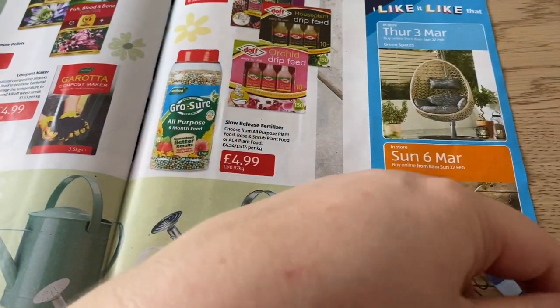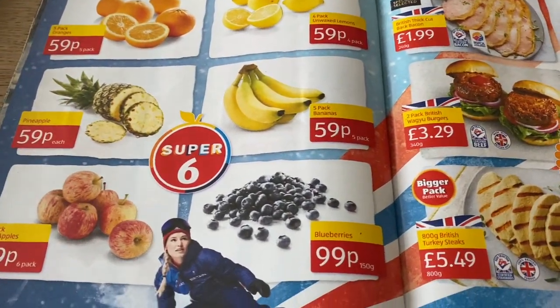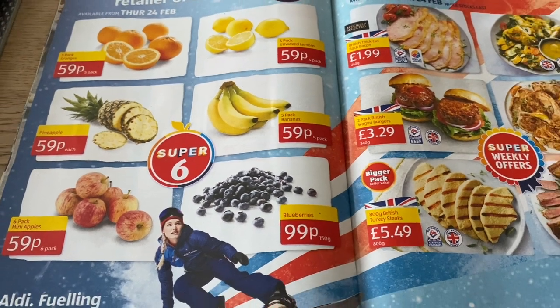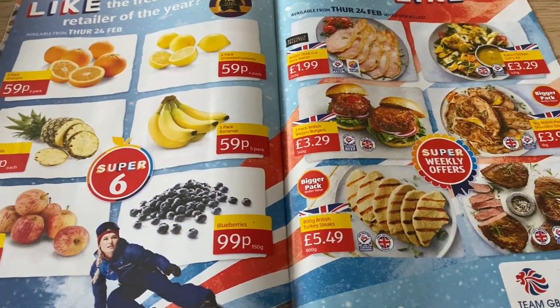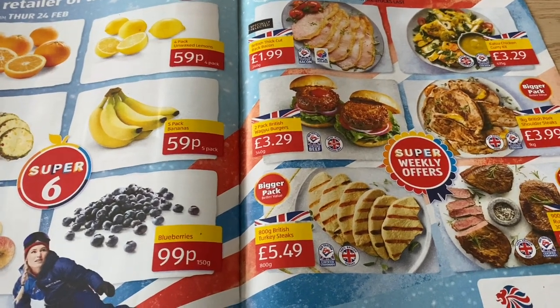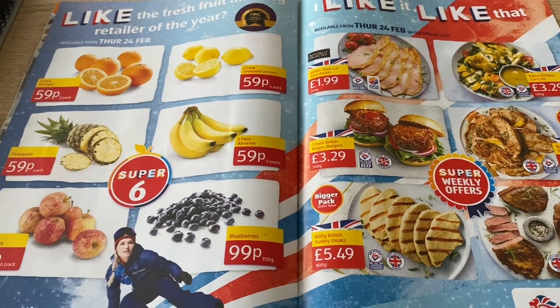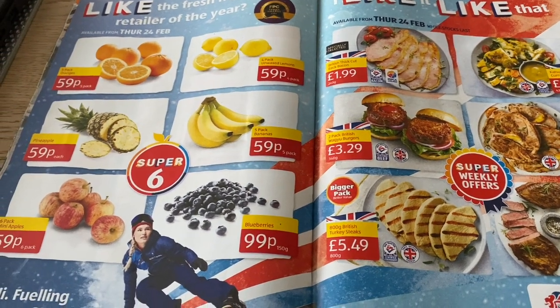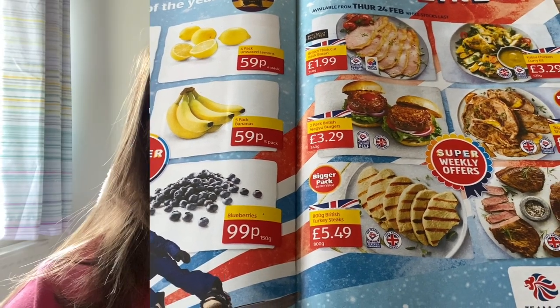The egg chair is coming back, and some wool. There's one more page - the Super Six from Thursday the 24th. If there's anything you want a closer look at you can pause and zoom in, but that is the Aldi Special Buys brochure.